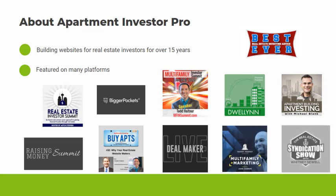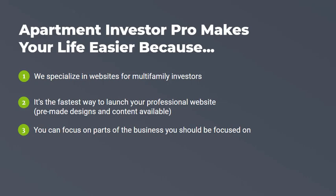But enough about us — let's talk about what we can do for you. Here are some ways that we make your life easier. First off, we specialize in websites for multifamily investors. So rather than dealing with web designers who have no clue what multifamily investing is, we specialize in multifamily — we understand your business and what you need.